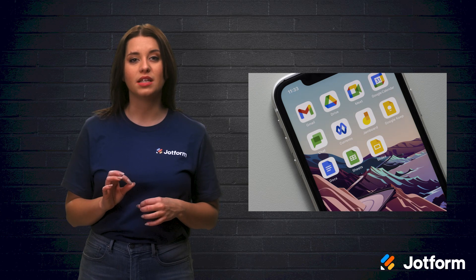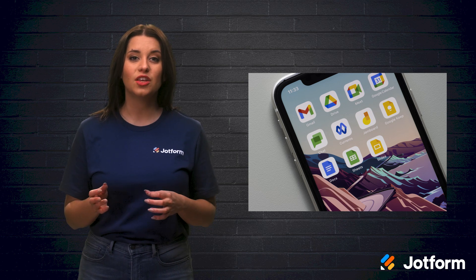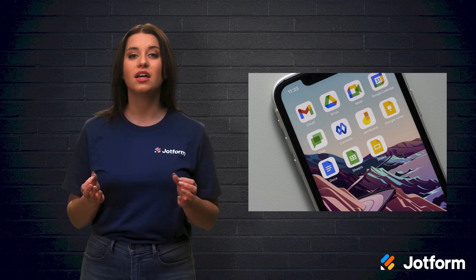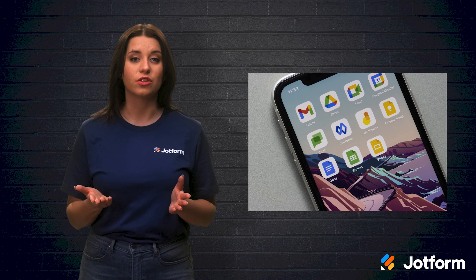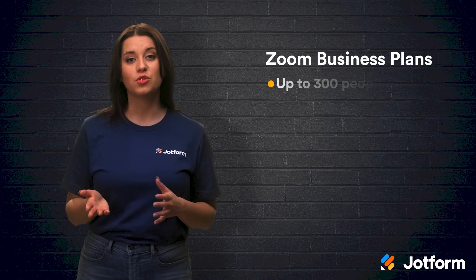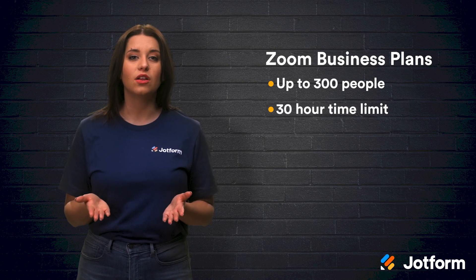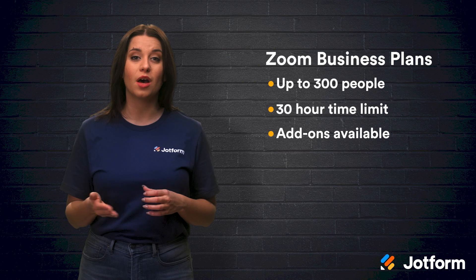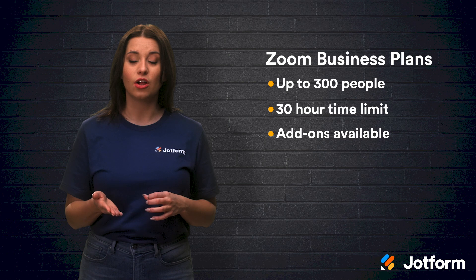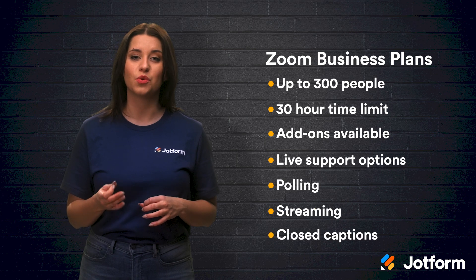The intriguing thing about Google Meet is that you also have the entire Google Workspace at your disposal. This means you are able to integrate Google Meet into your work system — with a custom business Gmail account, additional storage in Google Drive, team messaging with Chat, and a cohesive Google Calendar system. With Zoom's business plans, you can have up to 300 people join any video call with a time limit of 30 hours. You can even get a large meeting add-on to schedule meetings with up to 1,000 participants, starting at an additional $50 per month. You'll also get live support options, polling, streaming, and closed captions with your Zoom paid plan.